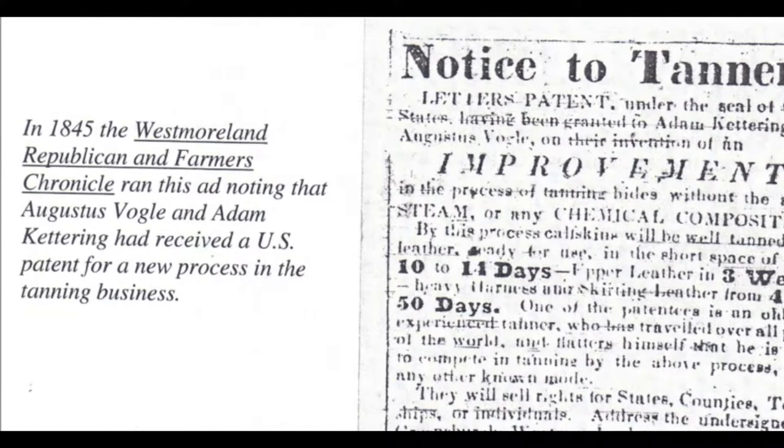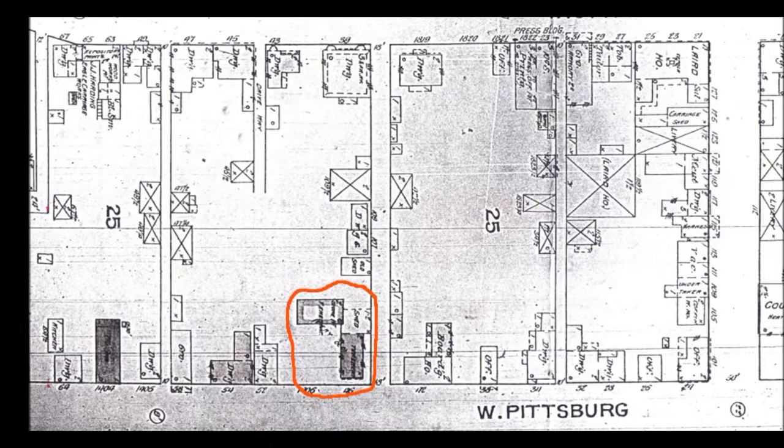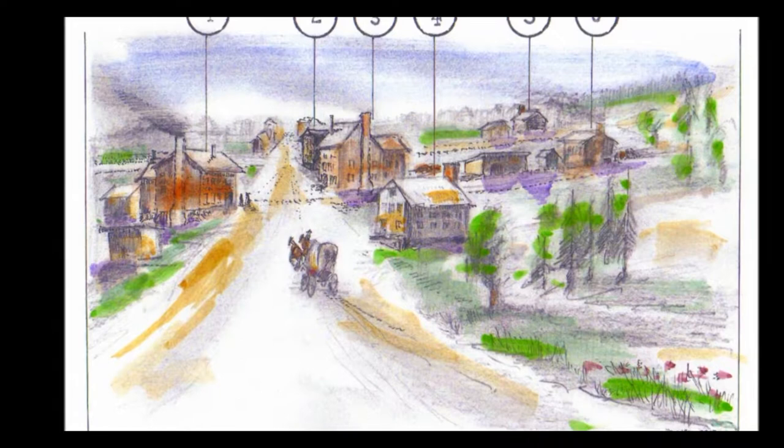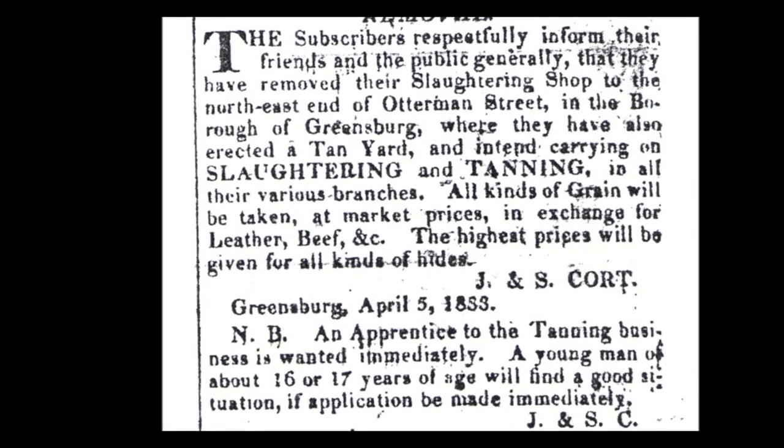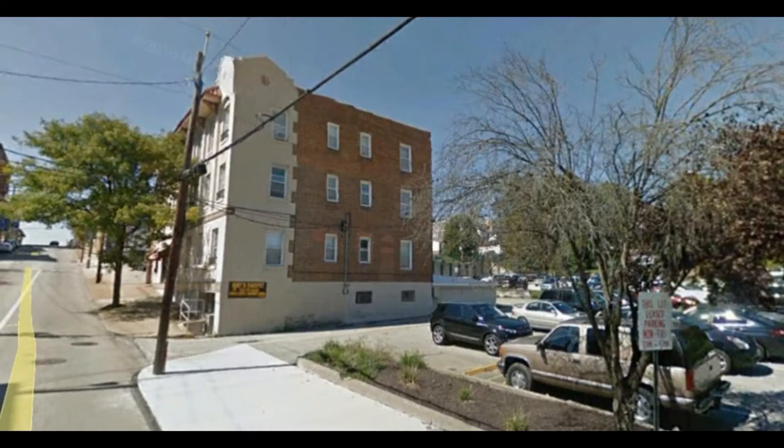Today a lot of the uses of leather have been made obsolete — we don't need a lot of the things it used to be used for, and things like rubber and plastics have replaced it. The middle Atlantic states were once the major producers of leather in this country, and right in the middle of the middle Atlantic states was Pennsylvania, a major producer of leather.